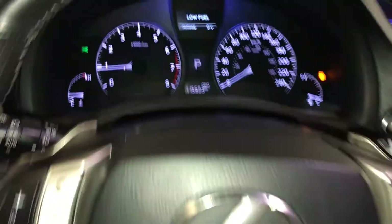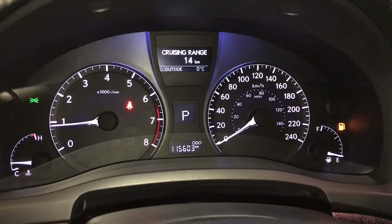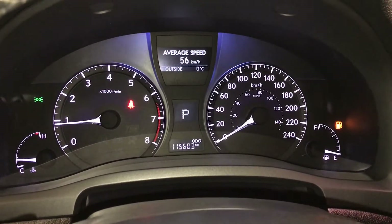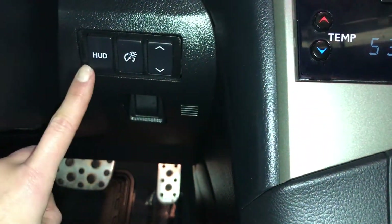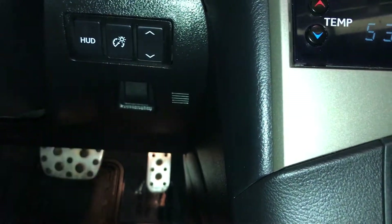These buttons control information on the dash: vehicle warnings, kilometers till empty, eco indicator, and outside temperature gauge. ECT snow mode, engine start and stop button. You have a heads-up display — turning it on and off, switching it from kilometers per hour to miles per hour, adjusting brightness and moving it up or down.